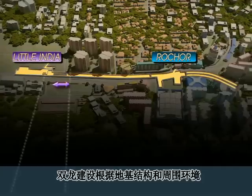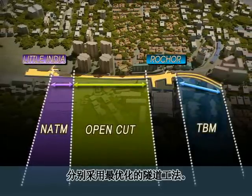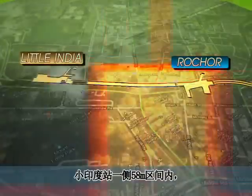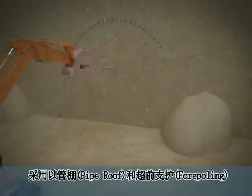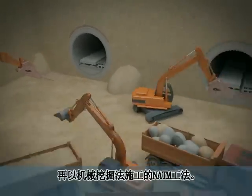Songyeong ENC has divided the area into three zones depending on the soil bed structure and surrounding conditions, then implements an optimal tunnel construction method for each zone. The 58-meter zone towards the Little India Station, which is just 3.5 meters below the existing northeast line, will be reinforced using pipe roof and fore-poling methods. Once the reinforcements are completed, the NATM method will be used to excavate the tunnel.